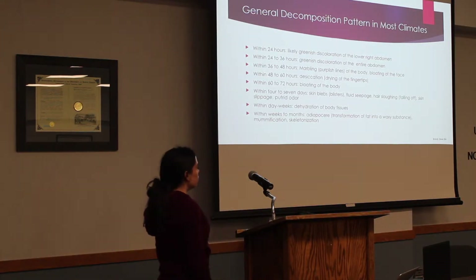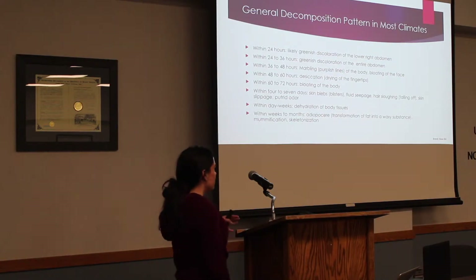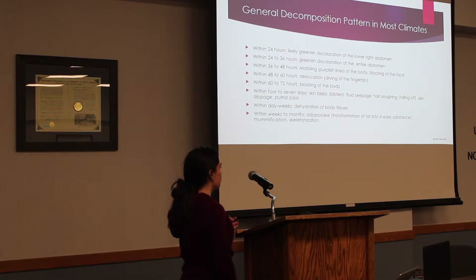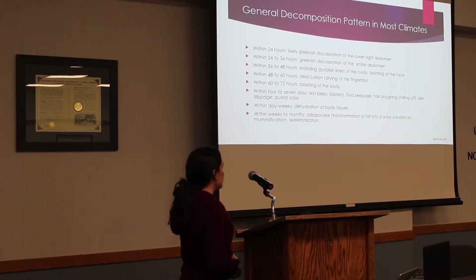Within 60 to 72 hours, bloating of the entire body. Within 4 to 7 days, the skin will blister, you'll have fluid seepage, hair sloughing or falling off, skin slippage, and the putrid odor. Within days to weeks, you'll see dehydration of the body tissues. Within weeks and months, adipocere formation — that's the transformation of fat into a waxy substance. And then lastly, mummification and skeletonization.